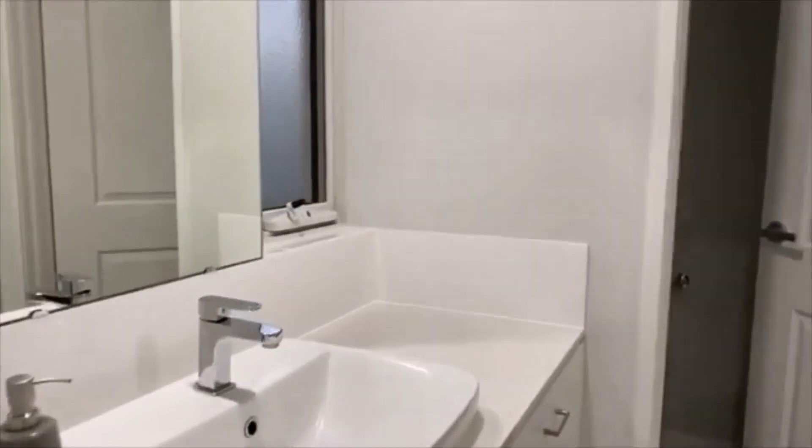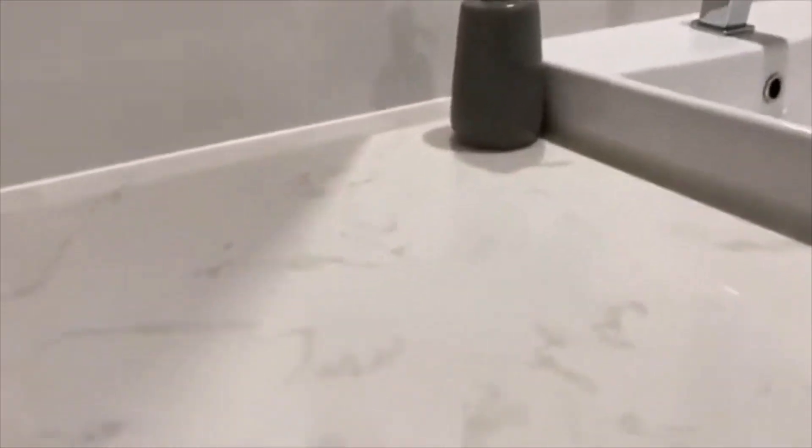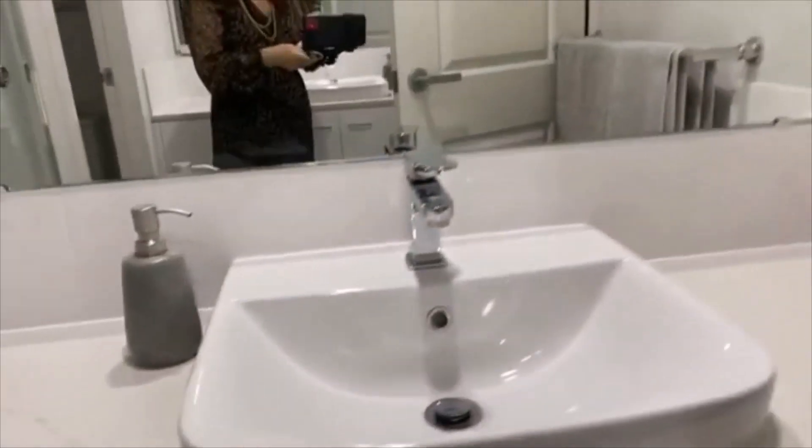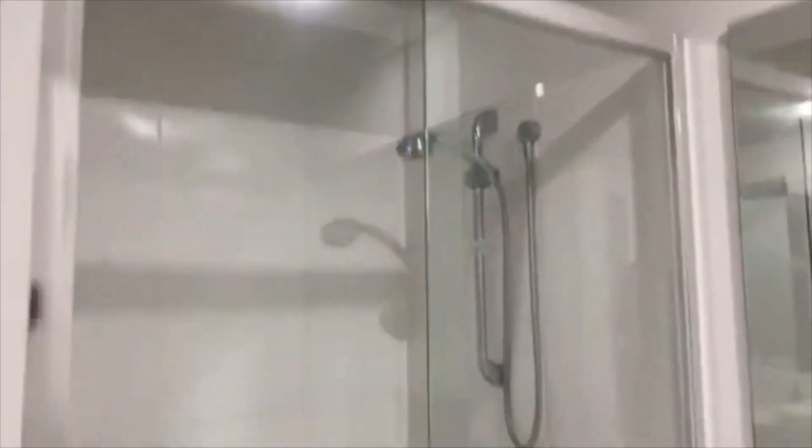Beautiful en suite, so enclosed — which I personally prefer. You have twin vanities, lovely broad vanities with loads of storage underneath. Quartz tops, LED lights throughout the house, a glass shower, and a separate toilet.